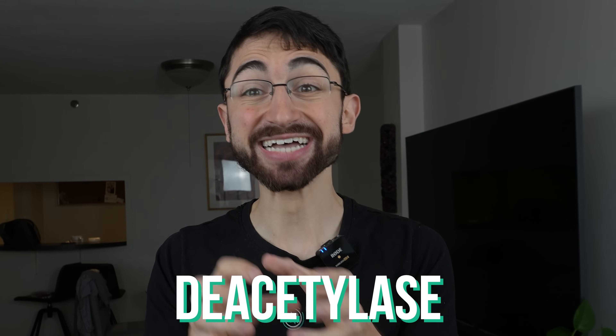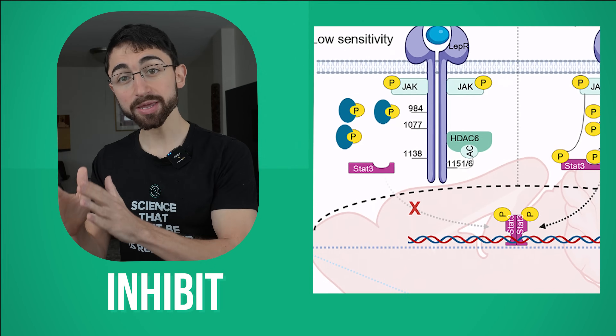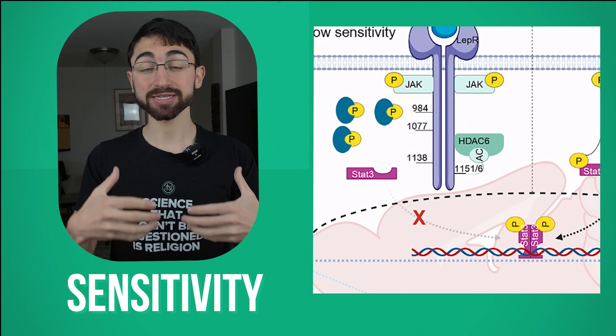What is HDAC6? Inside the cell there are proteins. Proteins carry out function, but proteins can have their function modified by putting tags on and taking tags off. One of these tags is called an acetyl group. As its name suggests, HDAC6 — histone deacetylase 6 — functions to remove acetyl groups, deacetylating proteins to thereby change their function. And one of the targets of HDAC6 is — wait for it — the leptin receptor. What they first show in this really cool study is that HDAC6 binds to the leptin receptor, removes acetyl groups from it, and thereby inhibits leptin receptor activity and decreases leptin sensitivity.